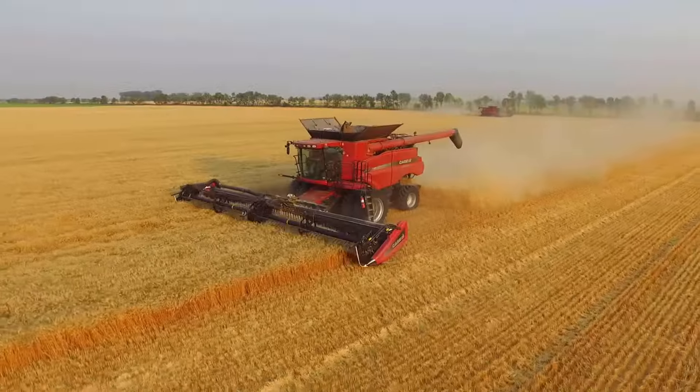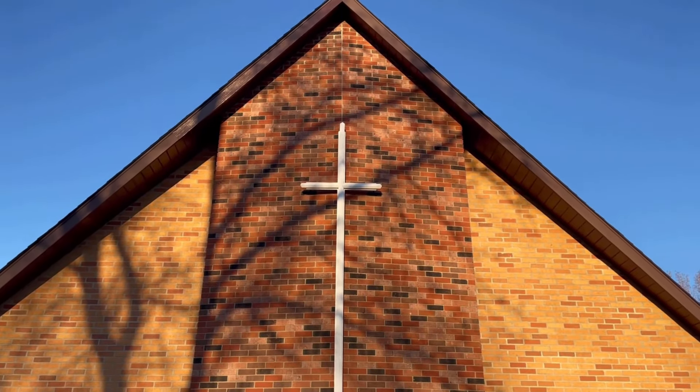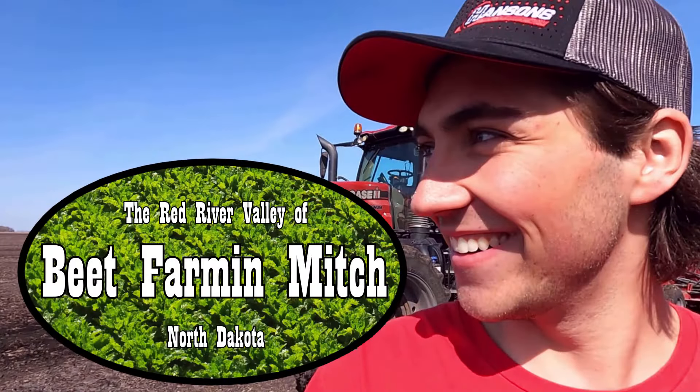Welcome to the Red River Valley of North Dakota, a land flowing with milk and honey. You're watching Beet Farm in Minch. Well, hello ladies and gentlemen. It is another beautiful day in the Red River Valley, and today we're doing my favorite job on the farm, which is row cultivating.